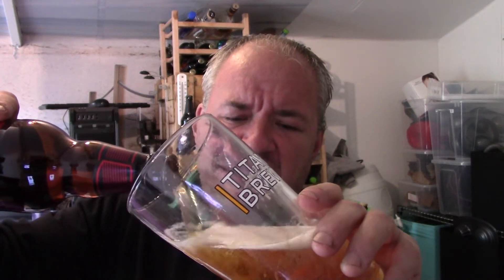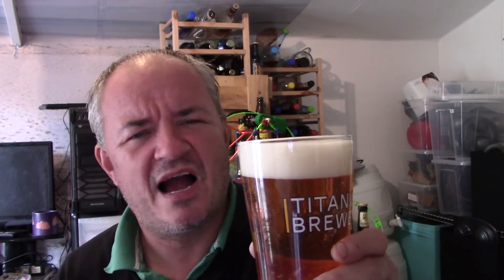I've never had anything from Exmoor Ales before. I've just been looking at their site — they've got quite a few beers. Like anything, if I was travelling the country, it would cost me a fortune.